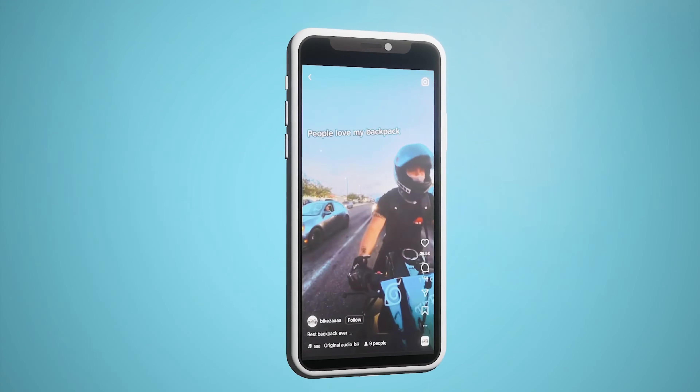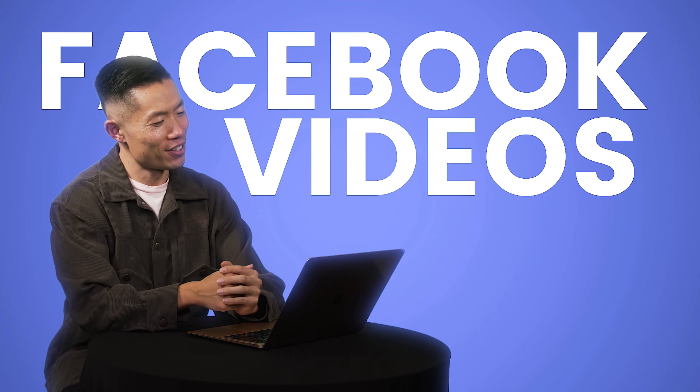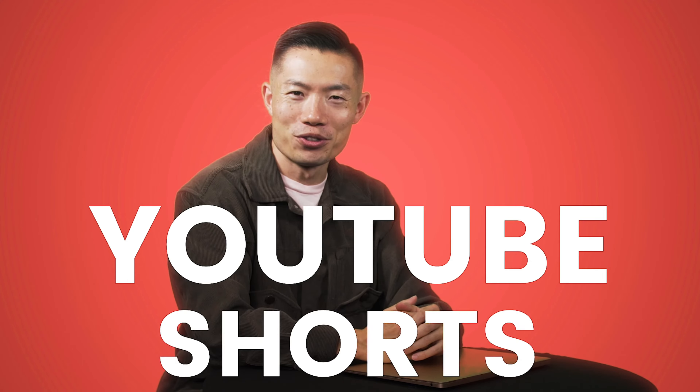I should create a TikTok video. Maybe IG Reels. Facebook videos. YouTube Shorts. Hey guys, let me show you my product.